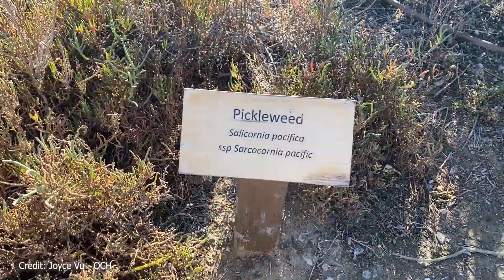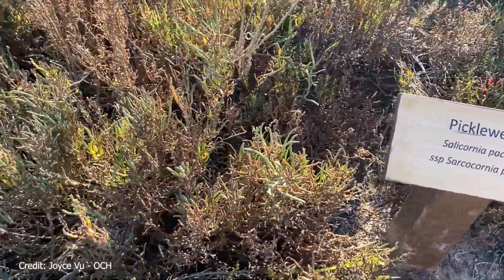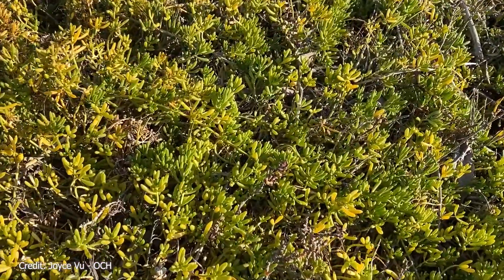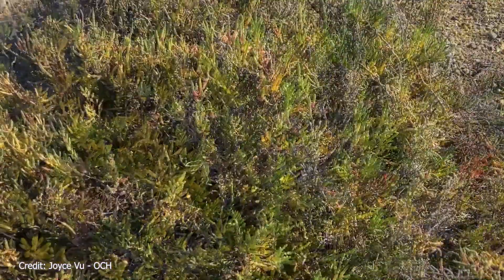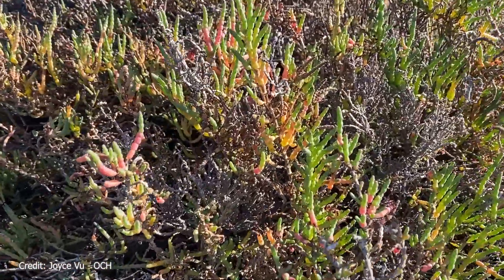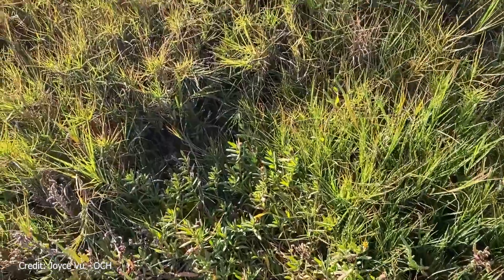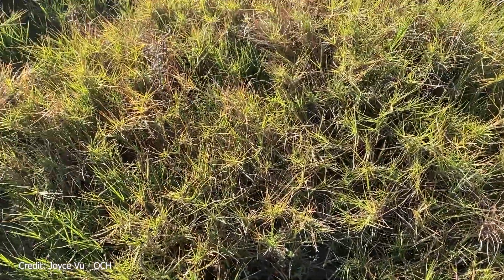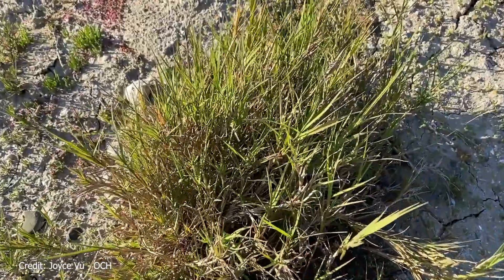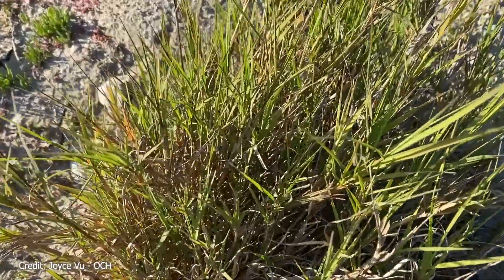The plants that live in salt marshes must have adaptations that help them survive in salty environments. One example is pickleweed, a bright green succulent that stores salt from the water in vacuoles, or chambers. As the vacuoles at the tip of the pickleweed fill up with salty brine, they turn red and fall off. Another common salt marsh plant is salt grass, which has stiff, narrow stems that are often coated in salt crystals, because the grass has adapted to excrete salt from its glands.